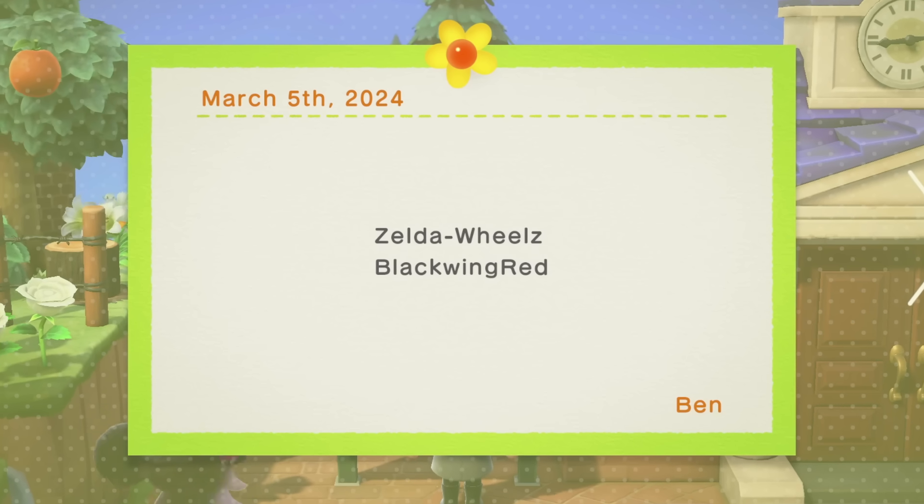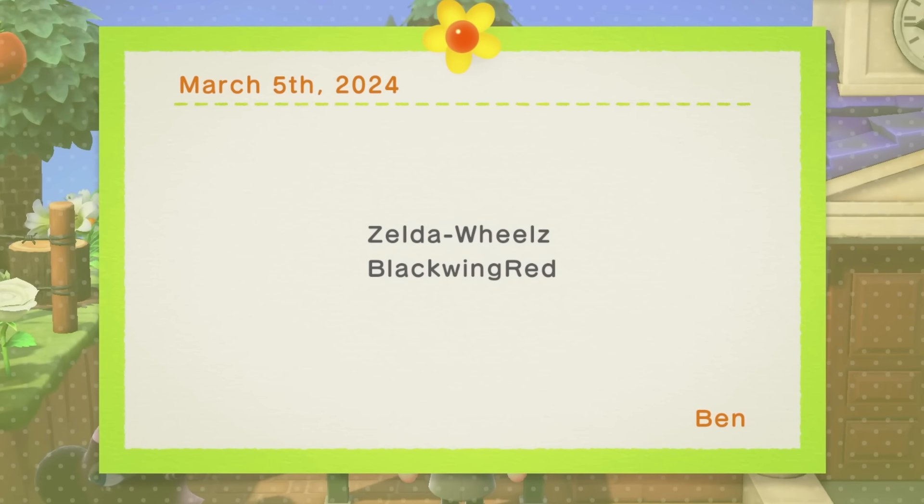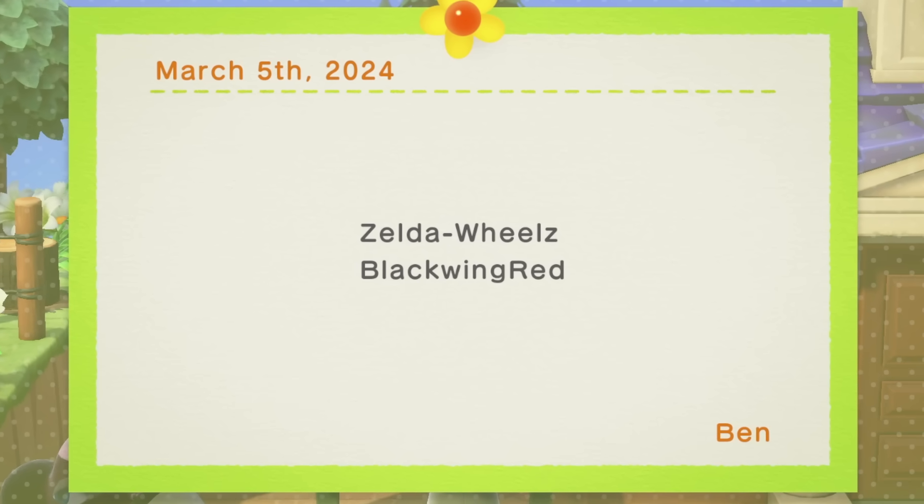I just want to give a huge shout out to those who have become Bob's Bestie members over on my Patreon. If you want to help support my content and get a shout out at the end of all my videos then make sure to sign up.